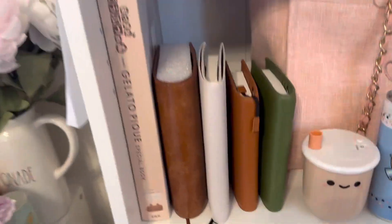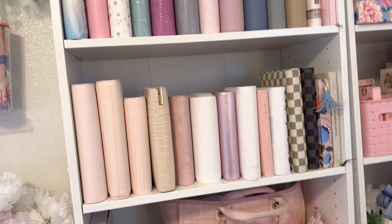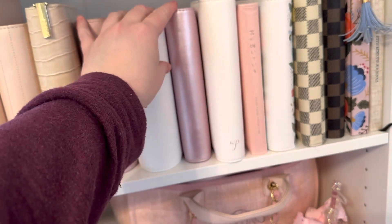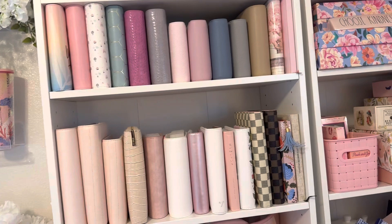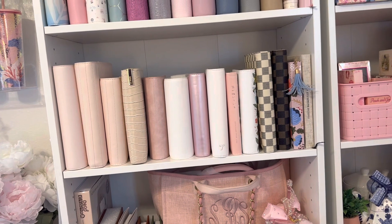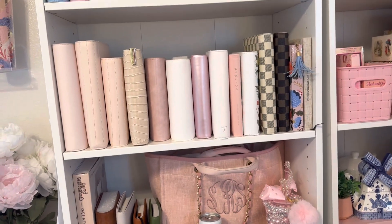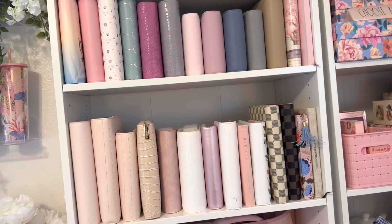Then I have my collection of planners — these are a bunch of my planner covers from over the years. This is like a Recollections one. I am so sad that Michael's and Joanne and all those places really aren't carrying planners or stickers anymore. They must not have been selling enough of them. But I remember a time when you could go in and there'd be like two or three aisles devoted to planners and inserts and stickers. It was just so fun to go in there — you could bring your dog. I would bring Bella and we would just spend an hour looking at stuff. It was just the best.